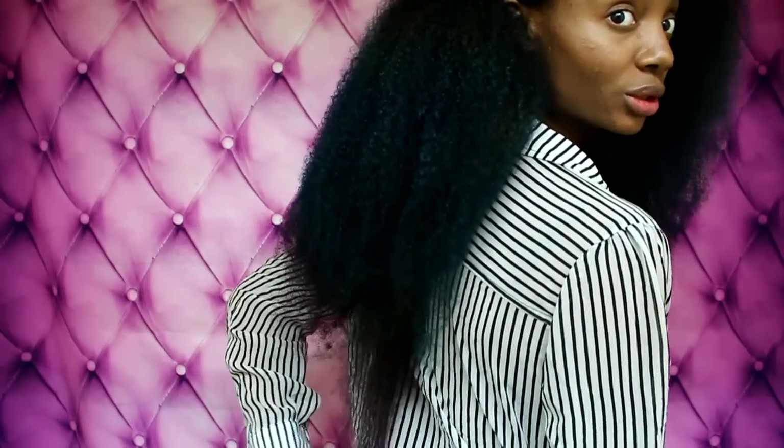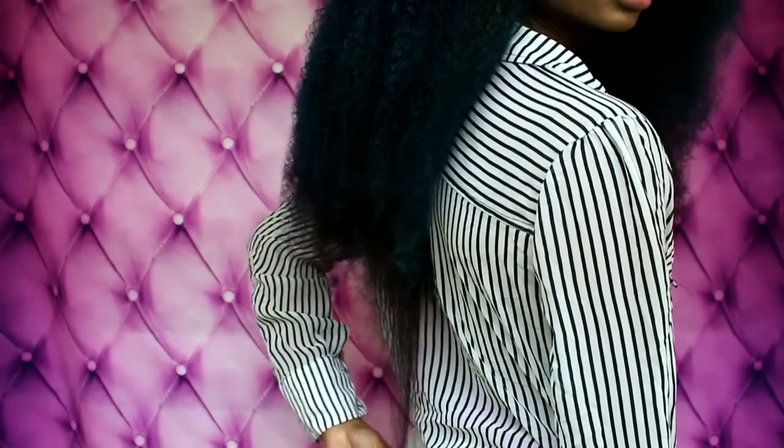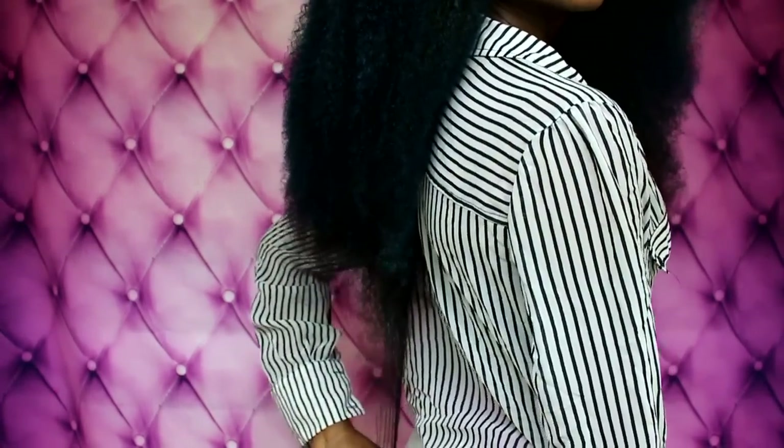You guys can see stretched out, this hair can literally touch my butt. Like I said, it literally can touch my butt. That's 26 inches. But I'm probably going to end up cutting it.